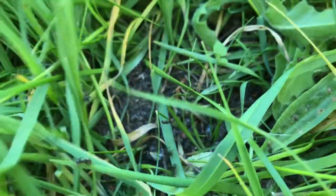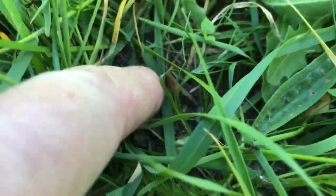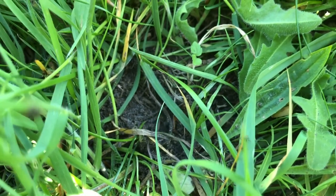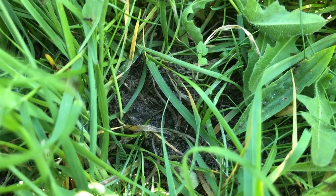Oh, there's their house right there. There's their house. You can see the soil that they've been digging up to create their new nest accommodations.